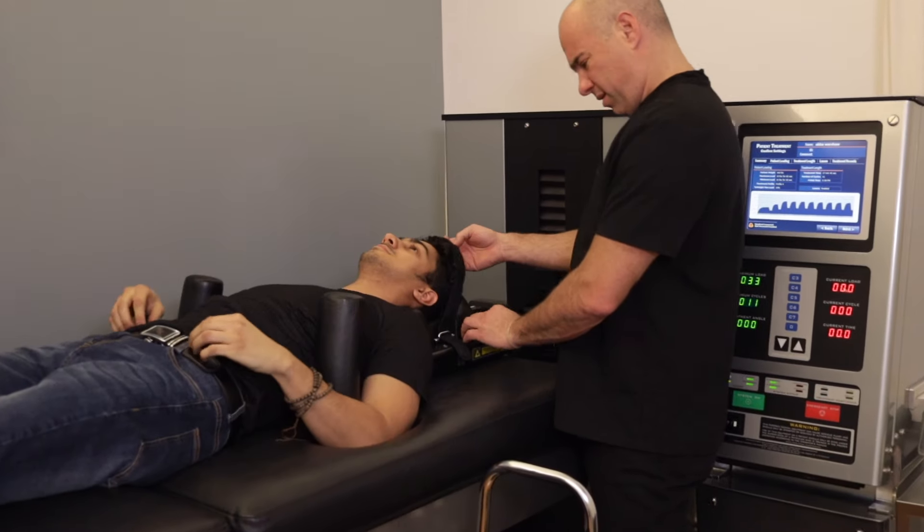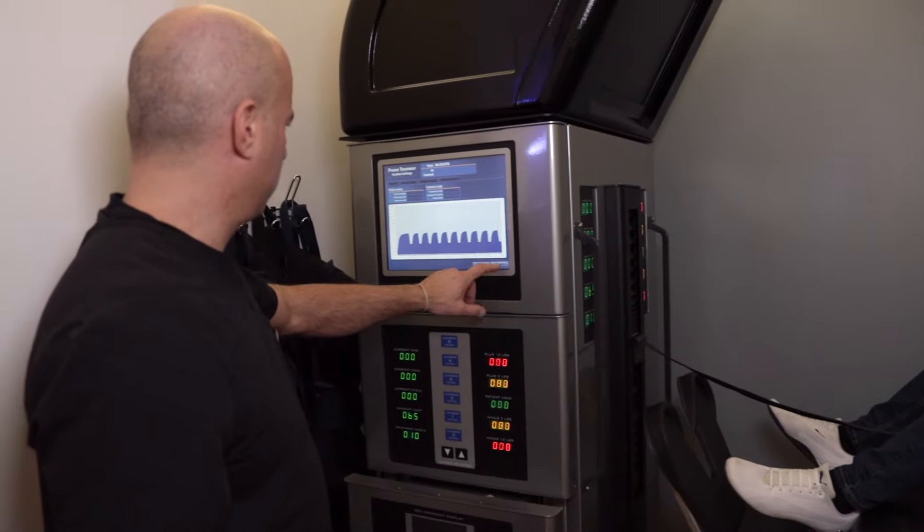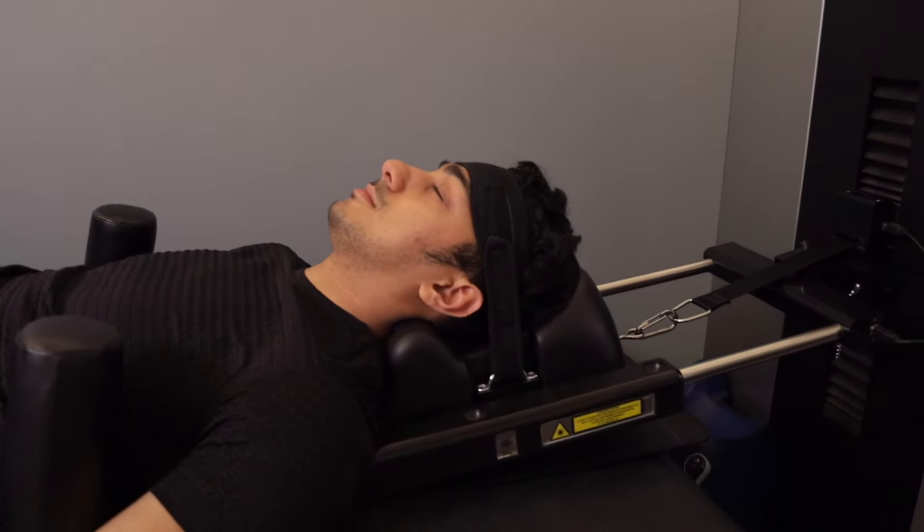This is not an inversion table or a pillow you lay on. This is actually a proven technique we've been utilizing in our practice for over 15 years. We've helped thousands of people avoid surgery, avoid getting on dangerous narcotics and medication that could destroy lives.